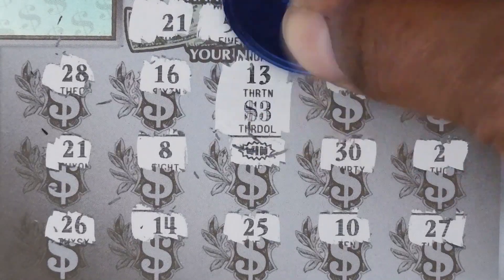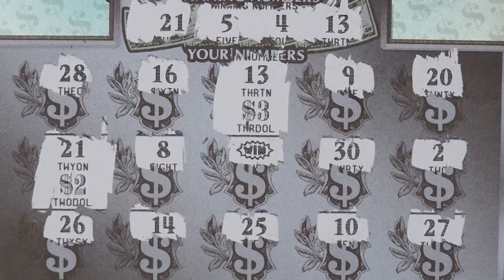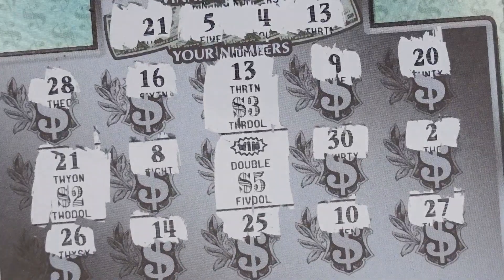Okay, so let's check out that matching 13 and that's $3. Then the 21 is another $2 — that's five bucks. And then this WIN here is double, so that's $10. So it's a $15 winner.